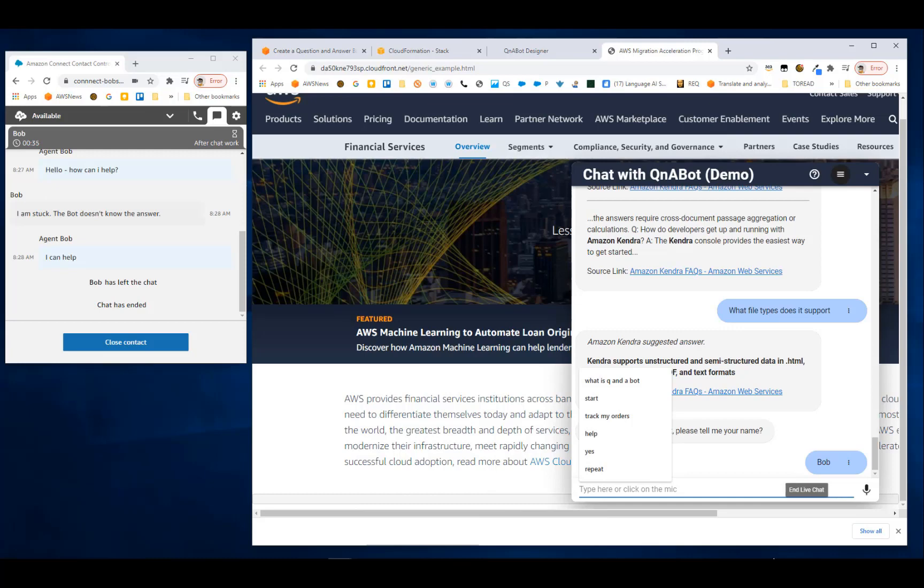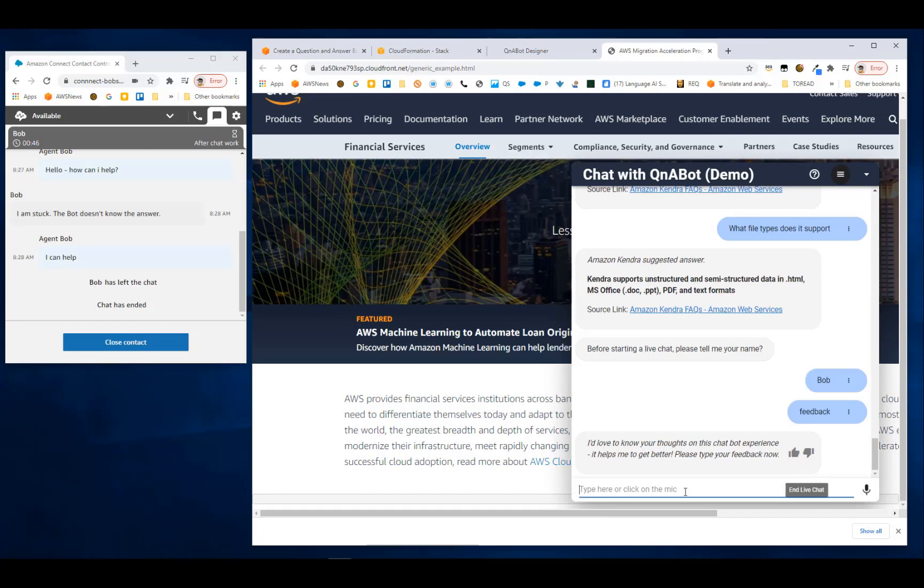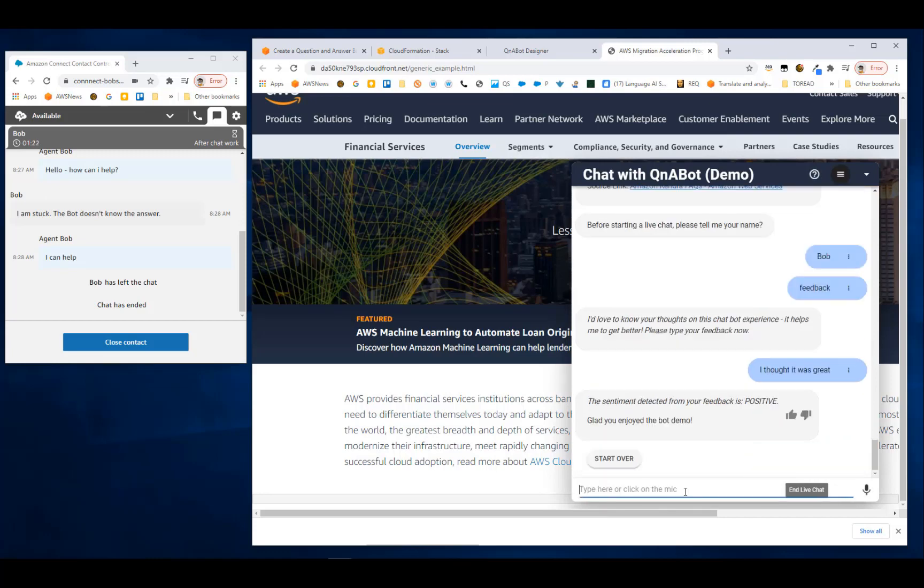Q&A bot also supports capturing feedback from users. Typing 'feedback' initiates a feedback loop — the bot solicits input, which could also be triggered automatically at the end of an agent conversation or bot interaction. After typing 'I thought it was great', the bot performs sentiment detection on the response, detects positive sentiment, and logs it behind the scenes.